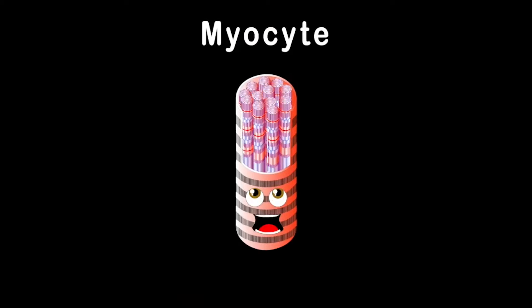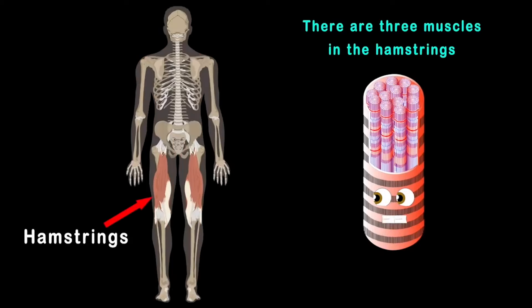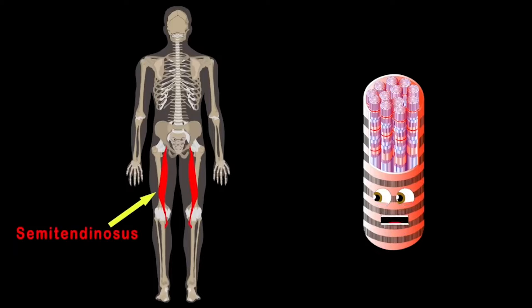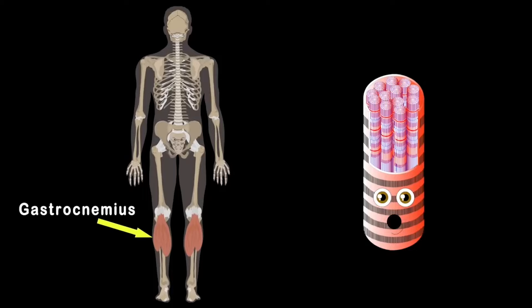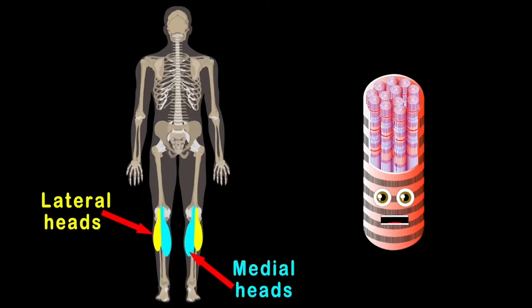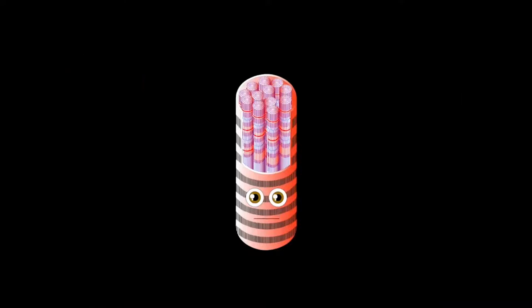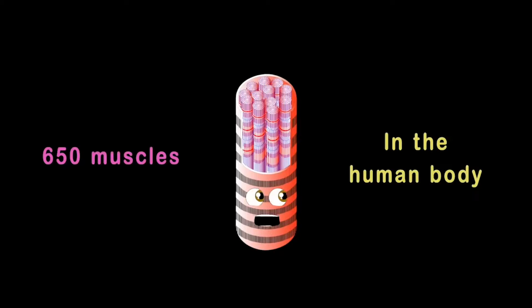Now let's focus on the hamstrings — there are three muscles. The biceps femoris is on the outside, the semitendinosus makes up the middle part, and the semimembranosus is the inner. The gastrocnemius, also known as the calf, is made of lateral and medial heads — two halves. So take care of your muscles because they're all made of myocytes. I am a myocyte — your muscles are made up of me. Here are some of the 650 muscles in the human body.